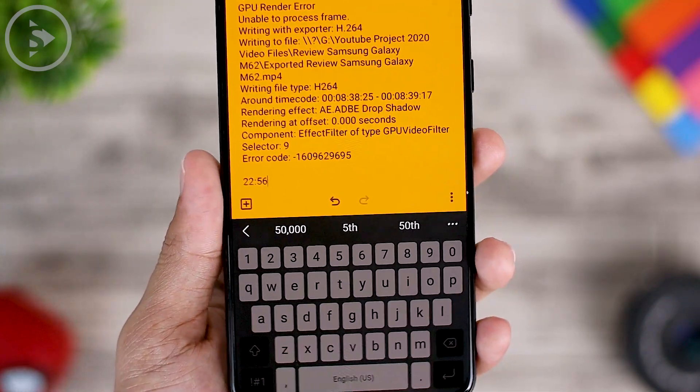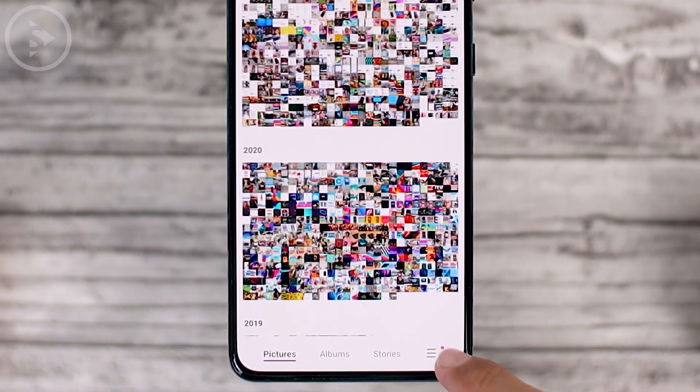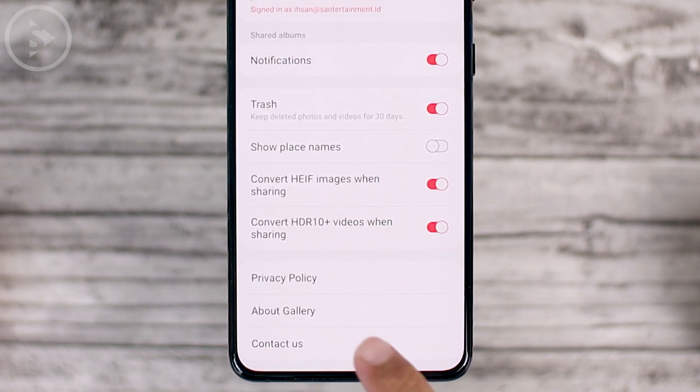Now let's take a look at all of the features. To try this latest update, you have to update the Samsung Gallery application to its latest version. You can check in the Gallery application, then check from the three lines on the bottom right, then select Settings, then scroll and check About Gallery.